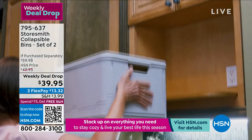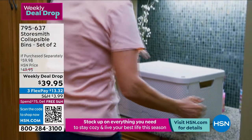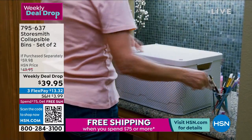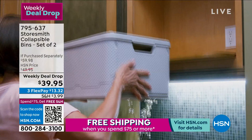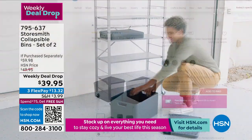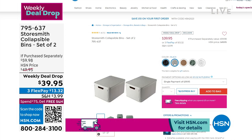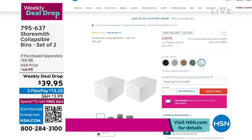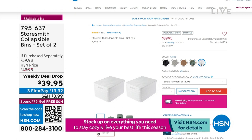They're stackable — designed specifically so that they can be stacked. That is pretty smart. Coming up in just a little bit, we have different colors to choose from: beautiful soft gray, sage green that has been very popular, white, and black. They come toward the end of the hour. Weekly deal drops disappear every Sunday night at midnight to make way for new ones for the new week.